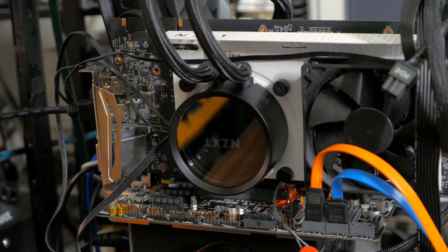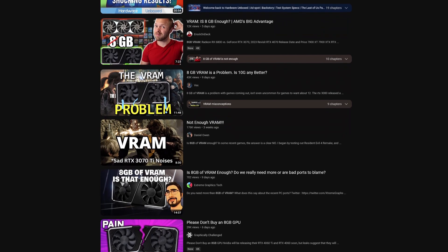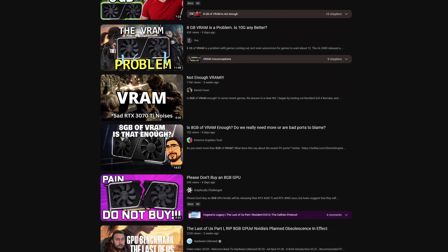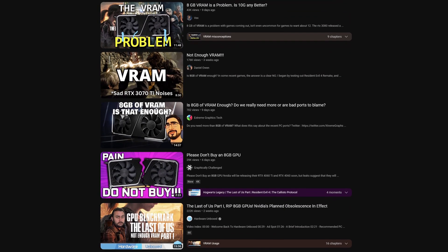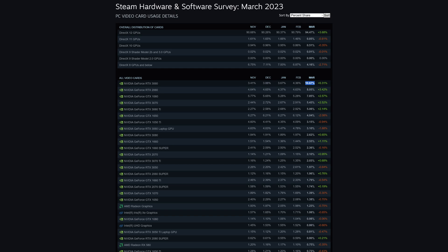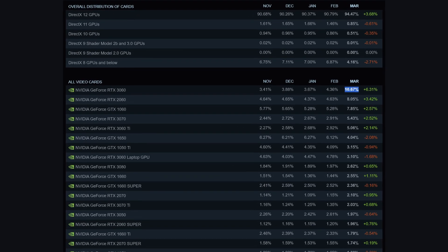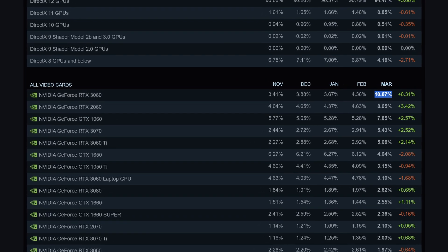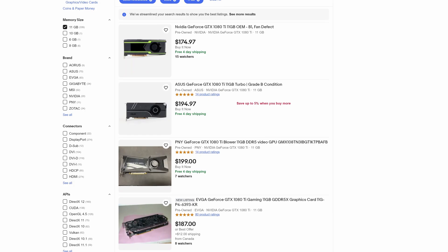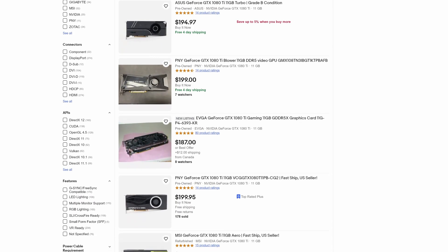Two things converged recently that spurred me to release this video. First, the great VRAM debate of 2023 appears to have landed on the side of 8GB of VRAM is not enough, with a majority of PCs now running Steam, as of the latest hardware survey, reporting a GeForce RTX 3060 12GB as their primary GPU. Second, the 1080 Ti, at least the blower variants, have reached a new low price on eBay in the US of just $200.